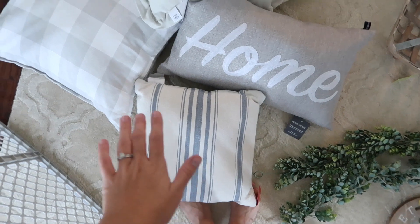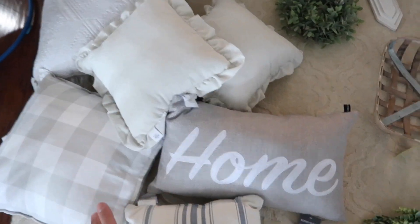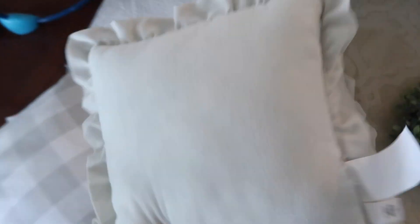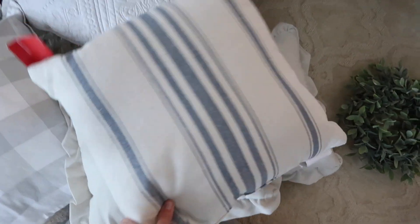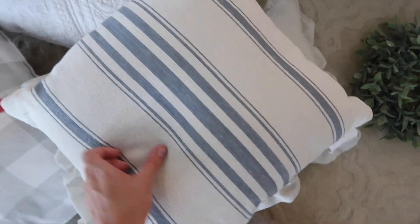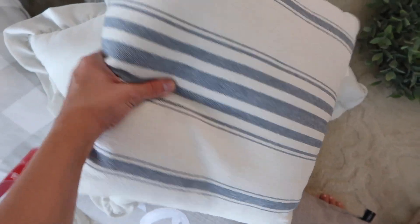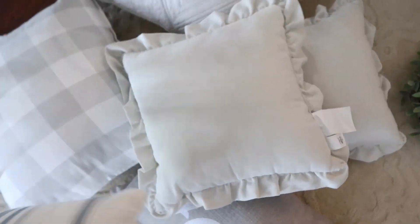For pillows, I got them all at different places. What I first got was these pillows — they're just like a cream, off-white color and I got two of them at the At Home store. And then I also got this one, which has the same kind of off-white cream color, but then it has this light kind of denim blue color, and I really like this.